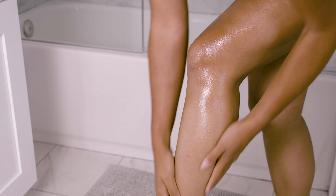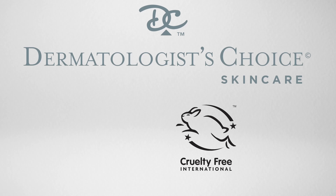Dermatologist Choice is the best clean and clinical choice for your skin, made with non-neutralized glycolic acid. Plus, DermChoice has no parabens, no fragrance, and is certified cruelty-free.